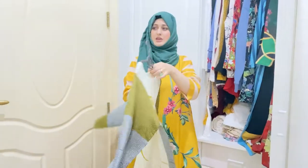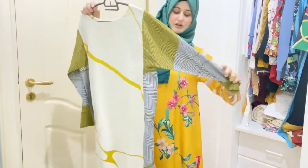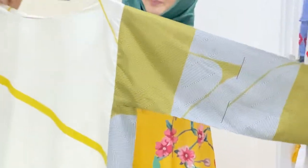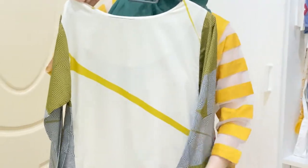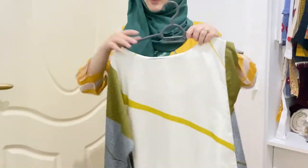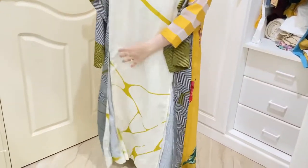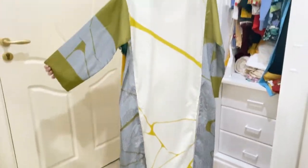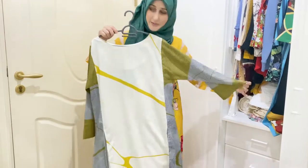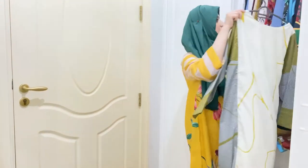This is the second one, which I have not worn before. It has full sleeves, a white plain front, and a printed side. It has one slit here and one slit there, and it comes with a white scarf. It is very nice.